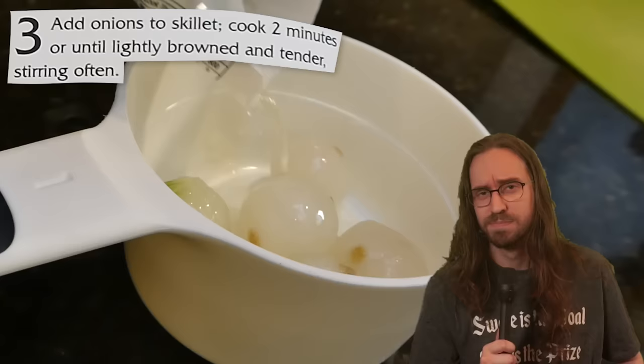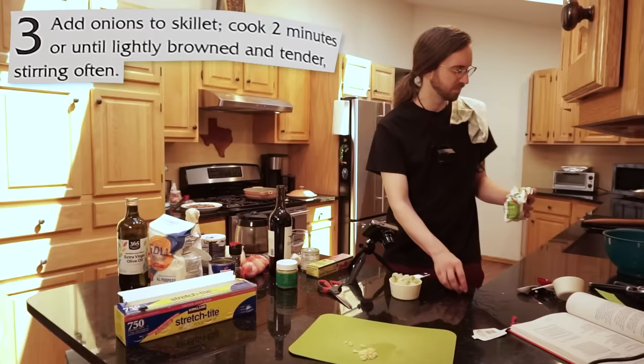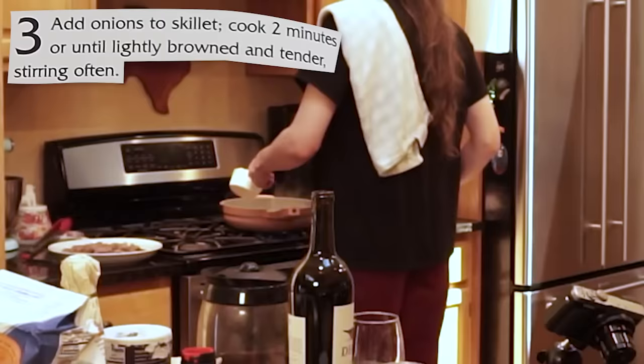We only need a cup of them, and although I did consider being adventurous and eating one right out of the bag, I decided to do this instead. The onions are then cooked in the leftover meat juices, and eventually garlic joins the party too.